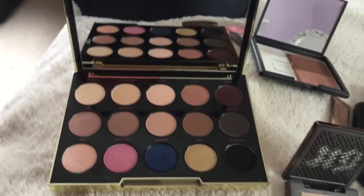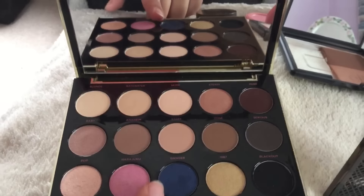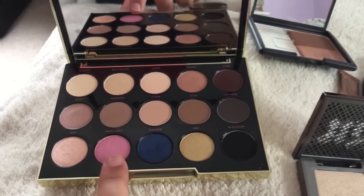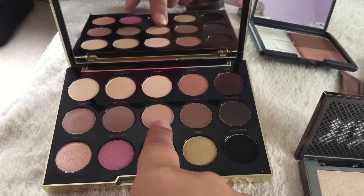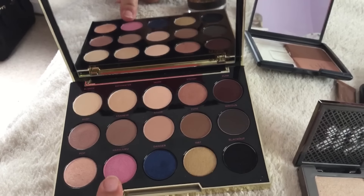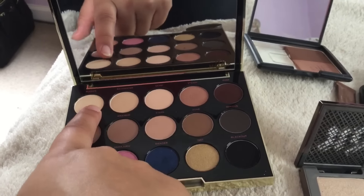So I kind of tried to lay my makeup out to make it look pretty. On my eyes, I'm wearing the Gwen palette by Urban Decay and I am wearing this shade Stark in the crease, a little bit of Zone in the crease. On the lid, I have this shade which I'm not even going to try to pronounce, and then I have Blonde as my highlight.